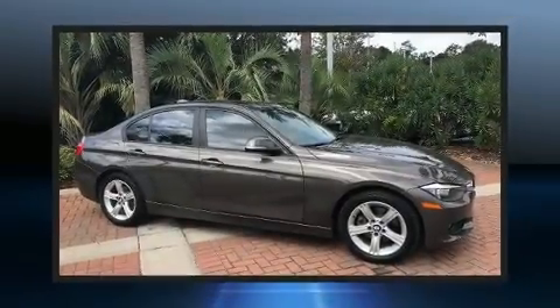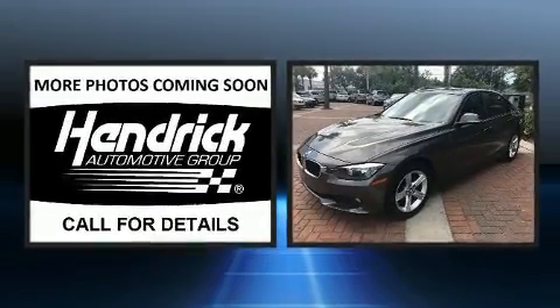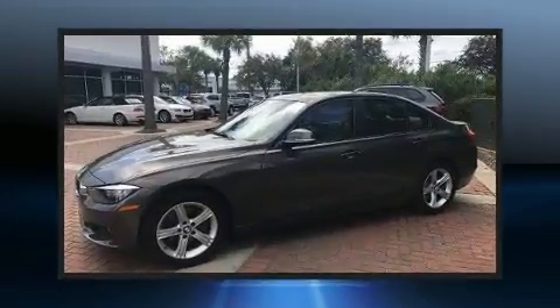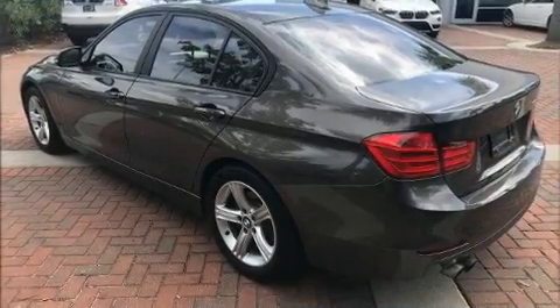You can expect a lot from the 2013 BMW 328i. This four-door, five-passenger sedan has just recently passed the 50,000 mile mark. Under the hood you'll find a four-cylinder engine with more than 200 horsepower, and for added security, dynamic stability control supplements the drivetrain.